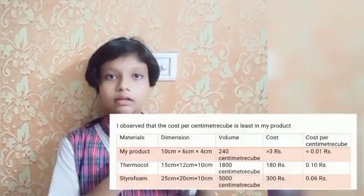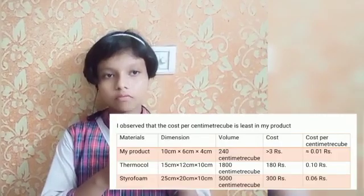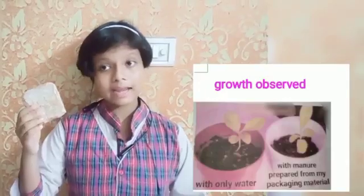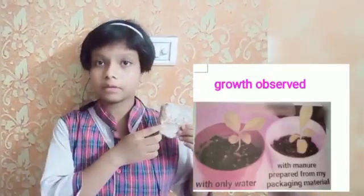The production cost of my product is far less than polystyrene foam or thermo foam. My product is better as it is both biodegradable and fire-resistant. After using my product, you can just throw it in the garden. My product is compostable and, as a manure, it brings better growth in plants.